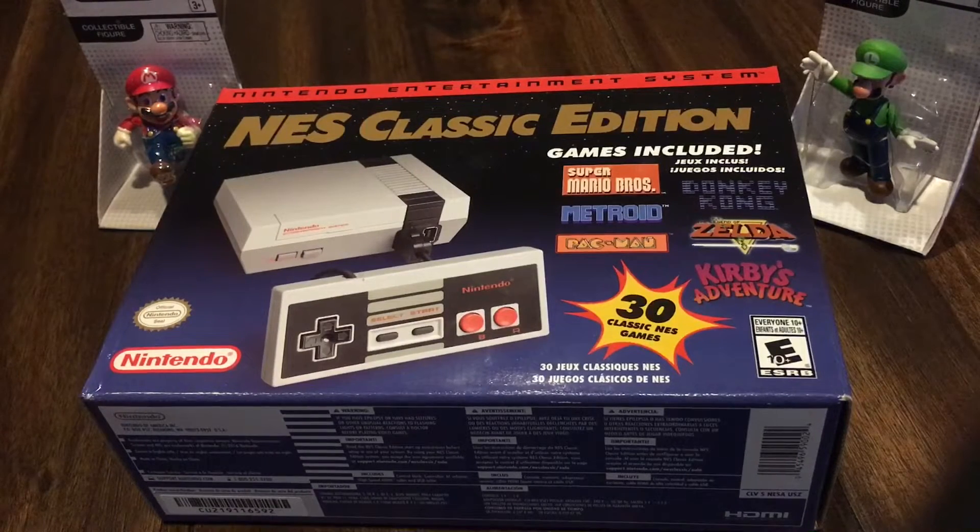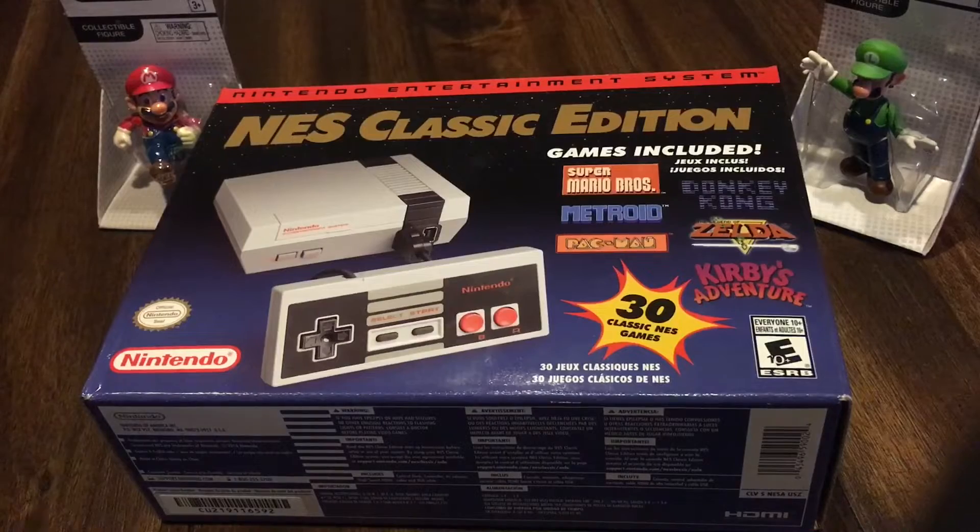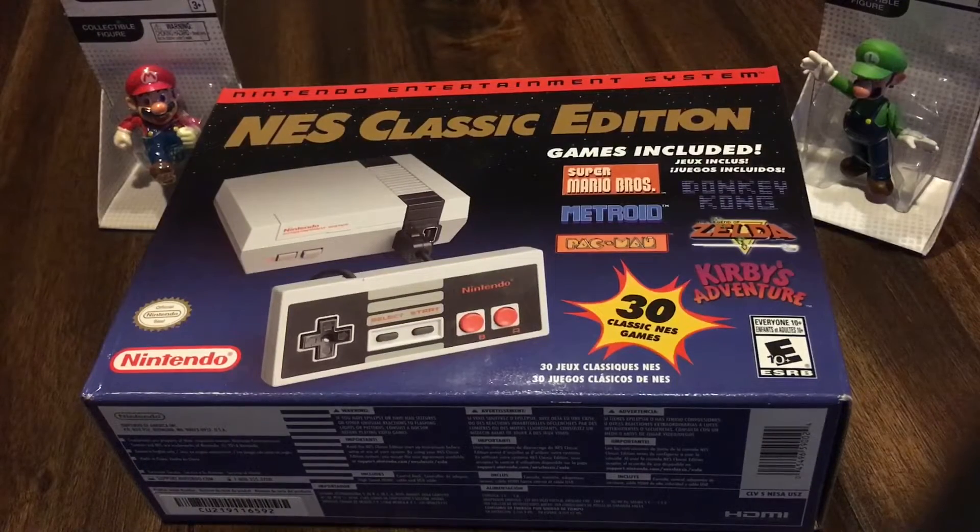Les cuento un poco mi historia. Afortunadamente, al principio, recién lanzadita, pude conseguir la Super Nintendo Classic Edition, que fue la segunda consola de edición coleccionista que lanzó Nintendo, y fácilmente la pude encontrar. Pero, ¿qué pasaba? Que para mi desgracia, mi colección no estaba completa, ya que me faltaba esta hermosísima y grandiosa consola. Lamentablemente, siempre veía anuncios en las tiendas — en GameStop, en Best Buy — que la tenían en venta, que tenían 30 consolas en venta, y iba y lamentablemente no alcanzaba.